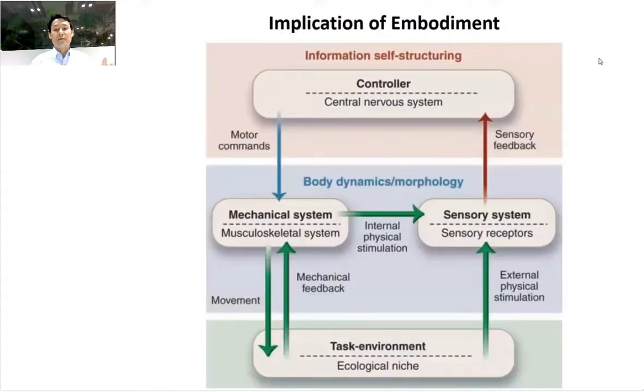The implication of embodiment is that instead of going through the whole feedback loop from controller to mechanical systems, task environment, and sensory system, there are two smaller loops. One is mechanical feedback, which does not go through the sensory system but directly interacts with the environment and the mechanical system. The other is internal physical stimulation that senses the inner body — we call it proprioception. With that, we can actually embody the intelligence into the system.